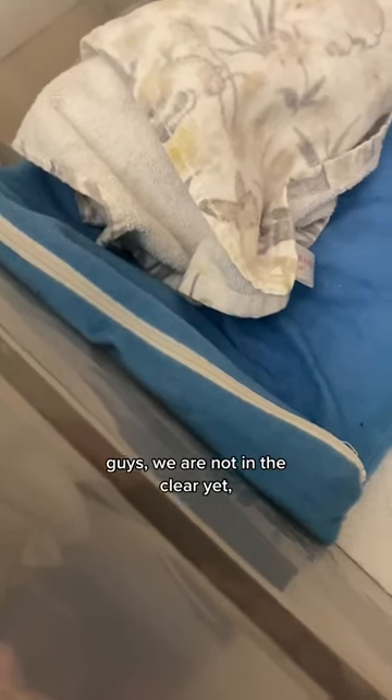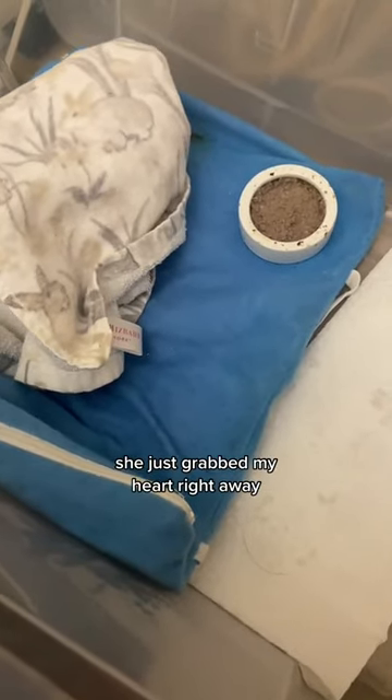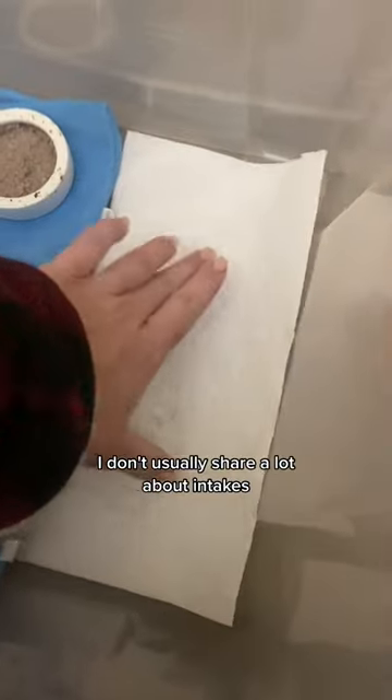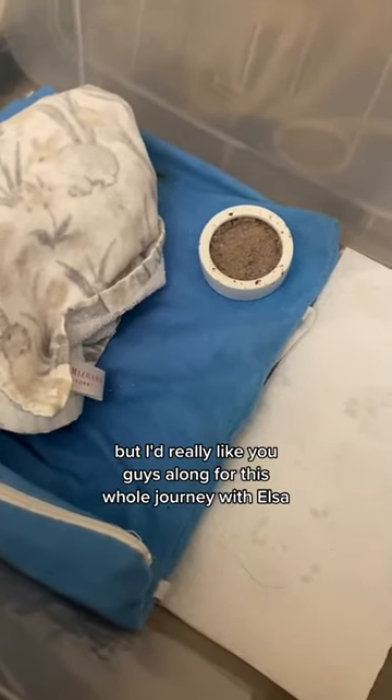Fingers crossed, guys — we are not in the clear yet, but this little weasel Elsa just grabbed my heart right away and I really, really am rooting for this one. I'll be honest, I don't usually share a lot about intakes who I'm not confident are definitely going to survive, but I'd really like you guys along for this whole journey with Elsa, so stay tuned.